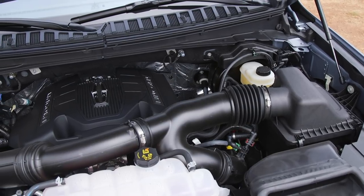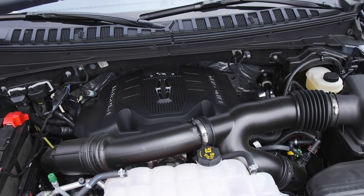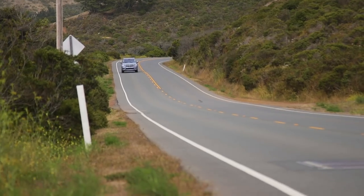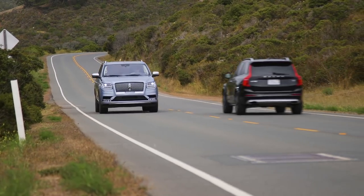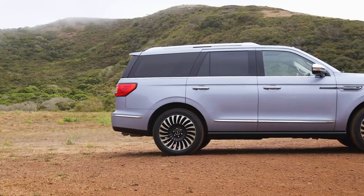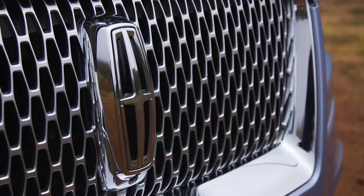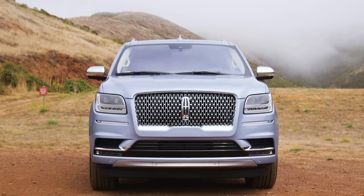The Navigator has a 3.5-liter twin-turbo V6 that pushes out 450 horsepower and 510 foot-pounds of torque. It's great for passing and going up hills, but not so good for gas mileage. Best case scenario on the highway, you might get about 20 miles per gallon. During a drive of about 400 miles in conserve mode, I got a little over 19 miles per gallon. The Black Label version with 4x4 starts at $92,000, but it comes with a tow package. Unfortunately, I had zero trailers to test this feature, but if you want the Yacht Signature Series to haul an actual yacht, it can do it — well, probably a little one.